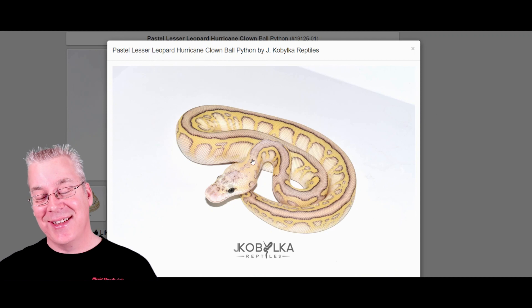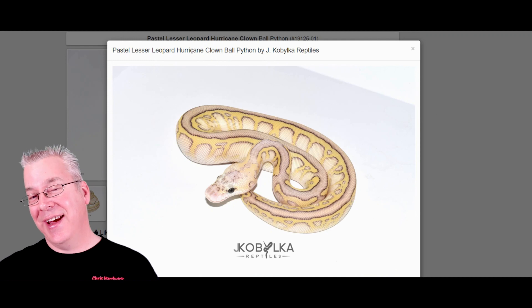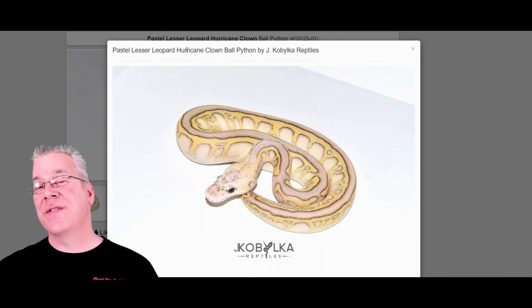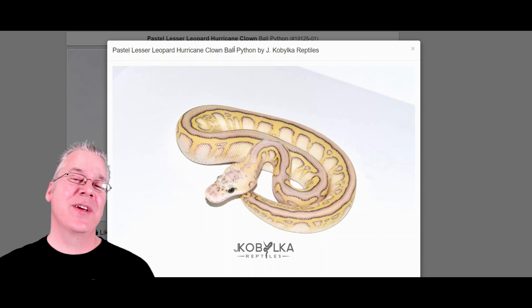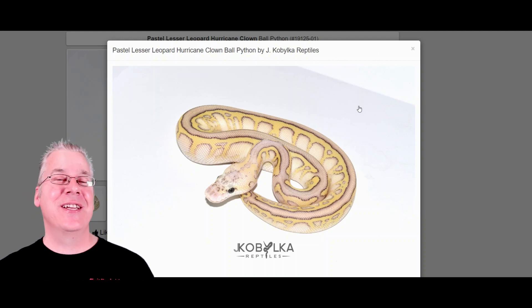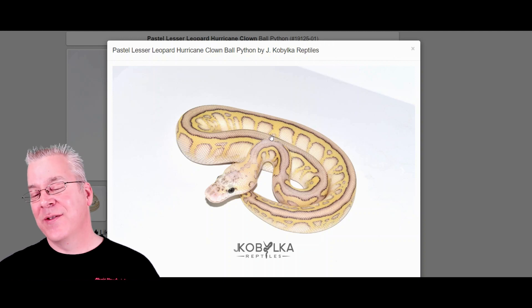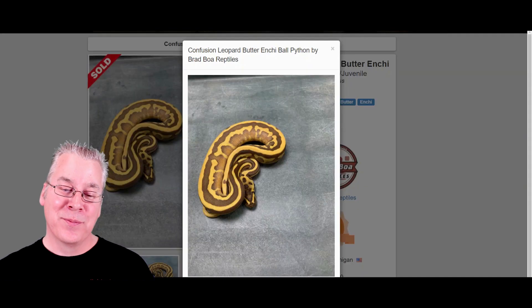Here's another one I've never seen anything like — the pastel lesser leopard hurricane. I haven't worked with the hurricane either, but you can go back and compare it to the individual genes and combos to see the influence of the hurricane. That's probably what I'll do in future morph videos — show you the impact of genes like the hurricane and lace that I haven't worked with much. Let me tell you, I've never really seen anything like this — it's a really awesome combo.